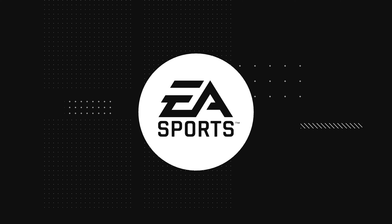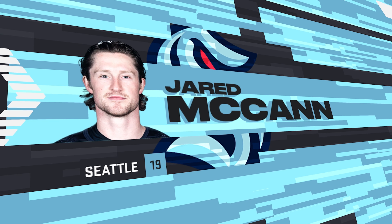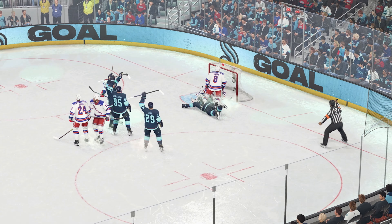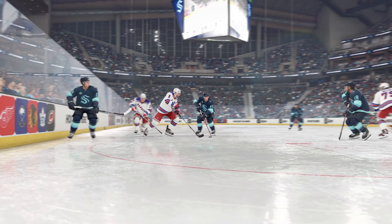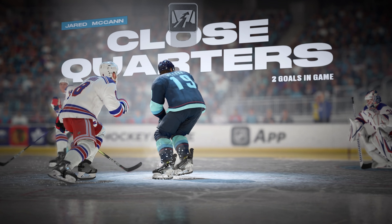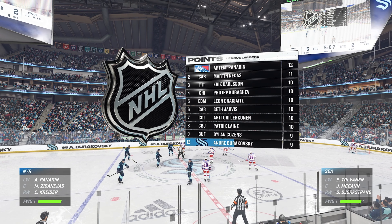Scores! And the power play comes up big again! I love the various options that they have on their power play. Once the defense adjusts to one, they hit the other. This is just a great job all the way around. Net front, battling for position. Quick hands to be able to get on the puck and quickly release it with an accurate shot in tight. Great goal.